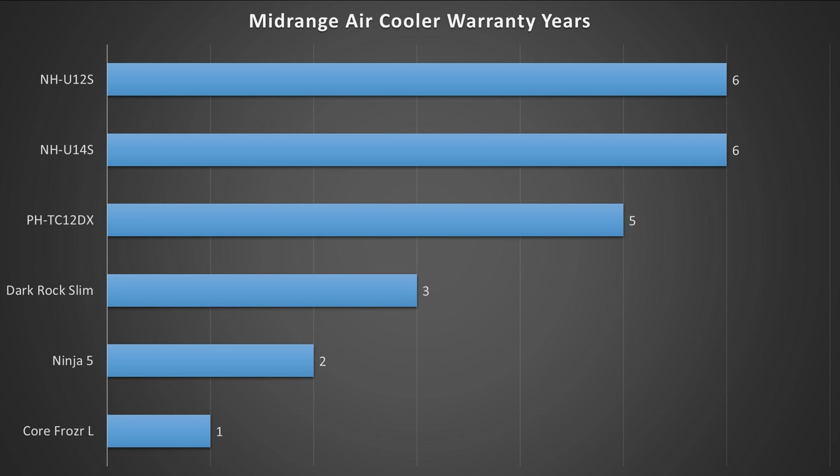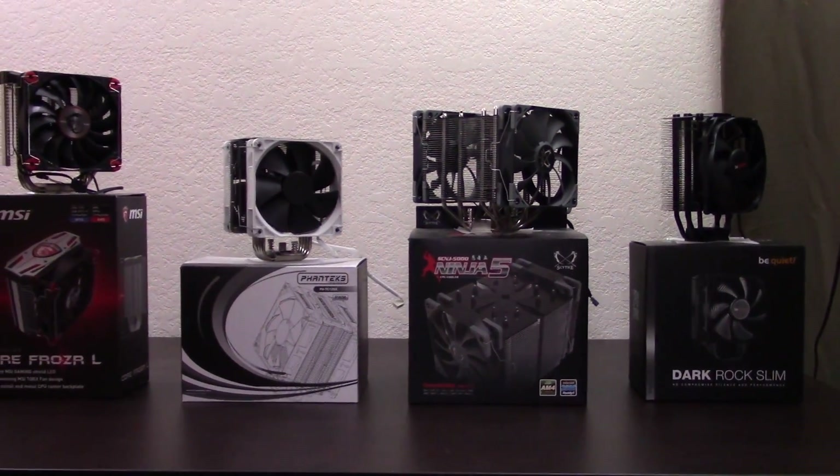Finally, we've reached our last category — warranty. How long are these companies going to support these products? Coming in on top are the two Noctua coolers, the NH-U12S and NH-U14S, both with 6-year warranties. Next comes the PHTC-12DX at 5 years, then the Dark Rock Slim at 3 years, then the Ninja V at 2 years — which does make you question long-term product support. Then the Core Frozer L with just 1 year, which is an absolute minimum token warranty.